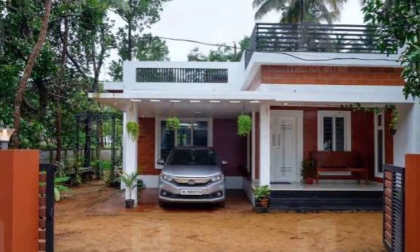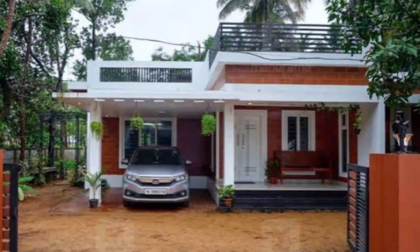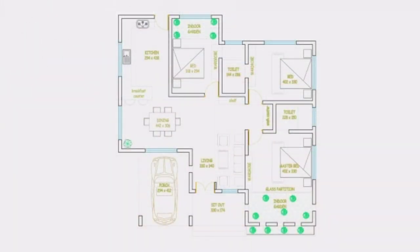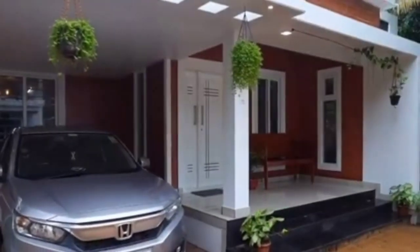Provisions have been left to construct an additional floor, if required, in the future. There is a car porch, sit out, living area, dining space, courtyard, three bedrooms, and a kitchen with work area in this house.